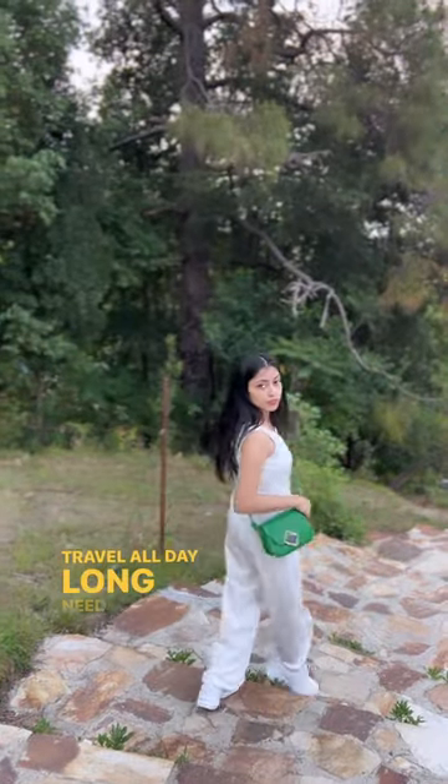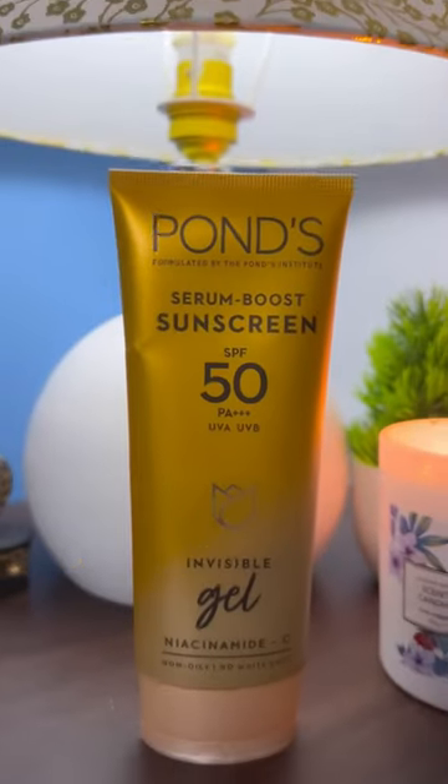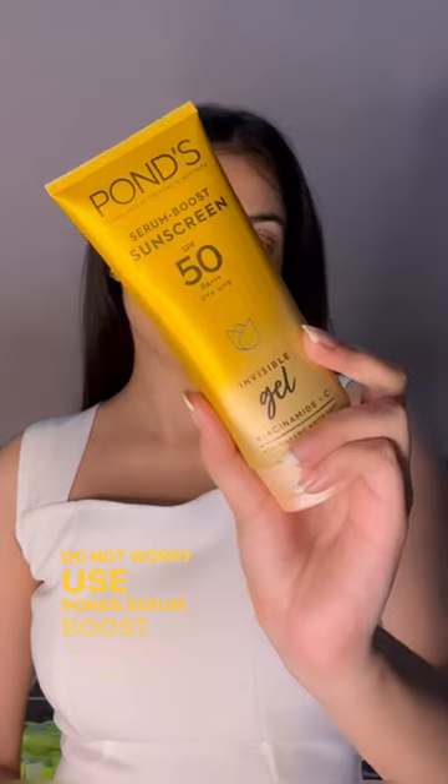Travel all day long, need extra protection from sun, which leads to suntan and dark patches. Do not worry, use Pond Serum Boost Sunscreen Gel.